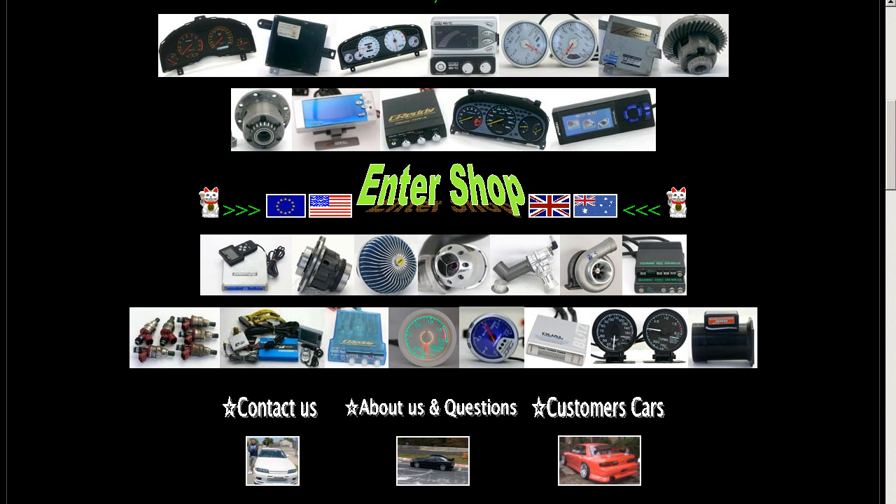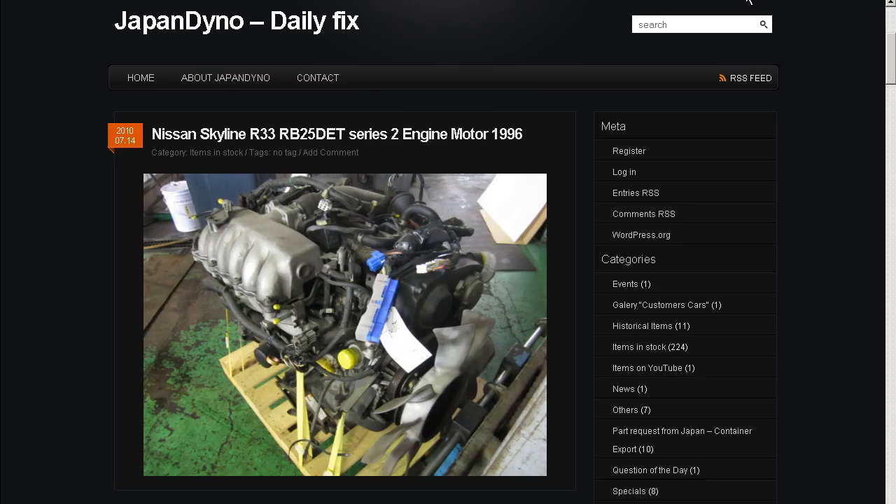In order to serve you better, we have our website at www.japandyno.com, as well as our blog, the Japan Dyno Daily Fix, where we feature items of special interest. Look forward to seeing you there.